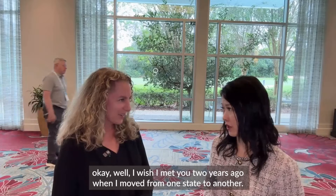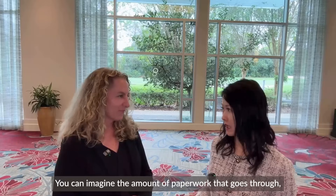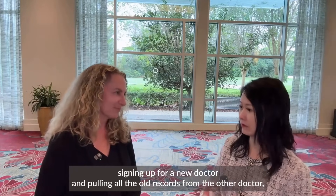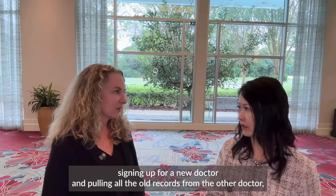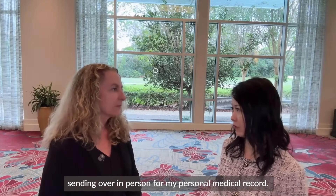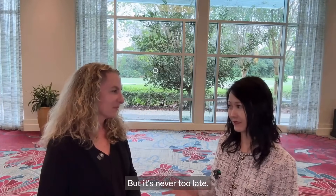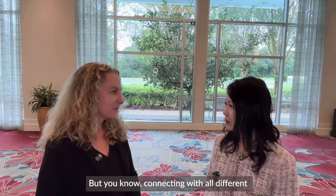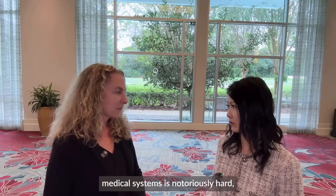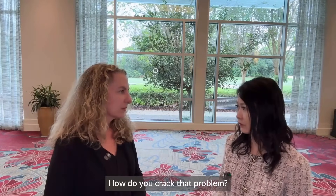I wish I met you two years ago when I moved from one state to another. You can imagine the amount of paperwork I had to go through signing up for a new doctor and pulling all the old records and sending them over in person. But it's never too late. Really, connecting with all different medical systems is notoriously hard, especially in the US. How do you crack that problem?